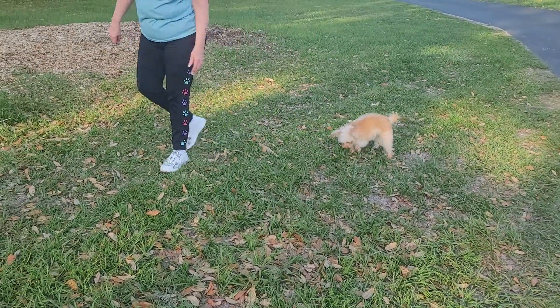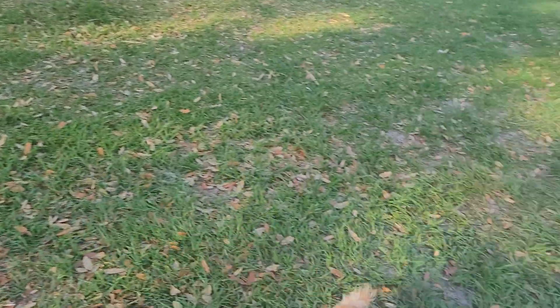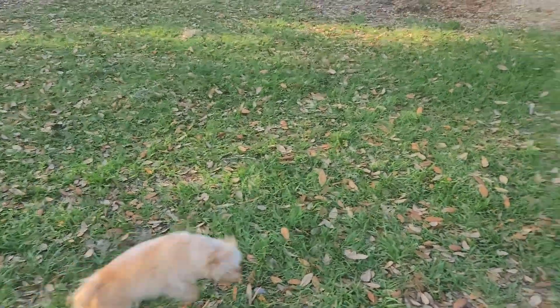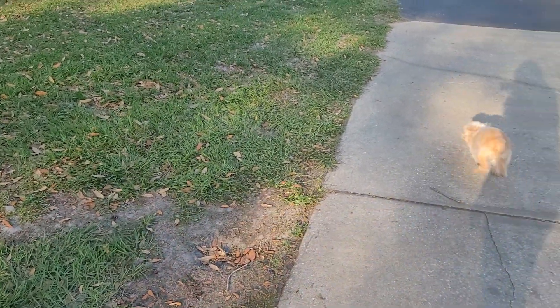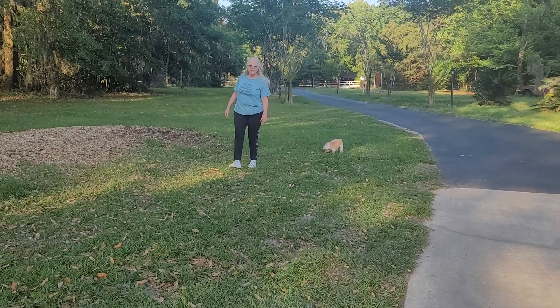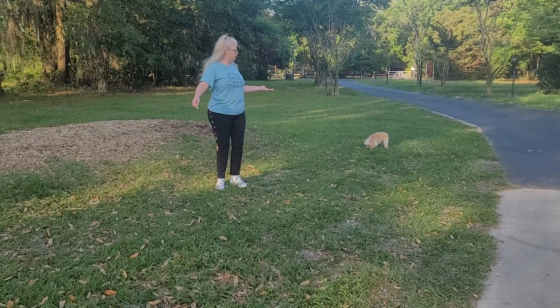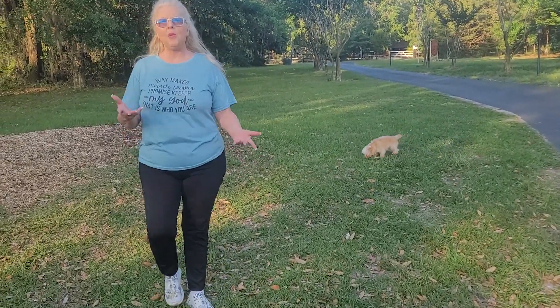Oh my goodness — he says this is so much fun! So if you want one that will be great and playful with the kids, and you want a family dog that's small and lovable, then you do not want to miss out on this little guy.